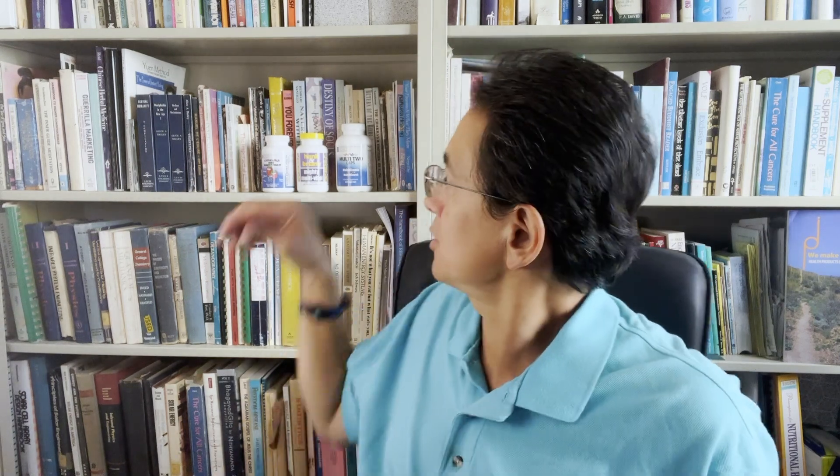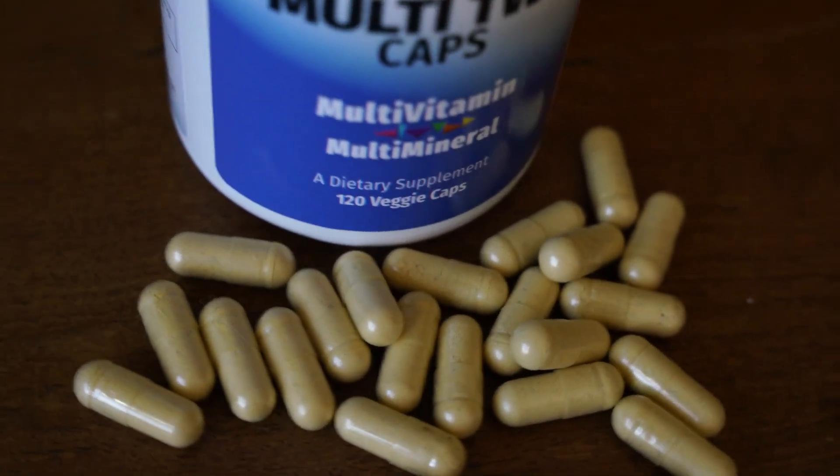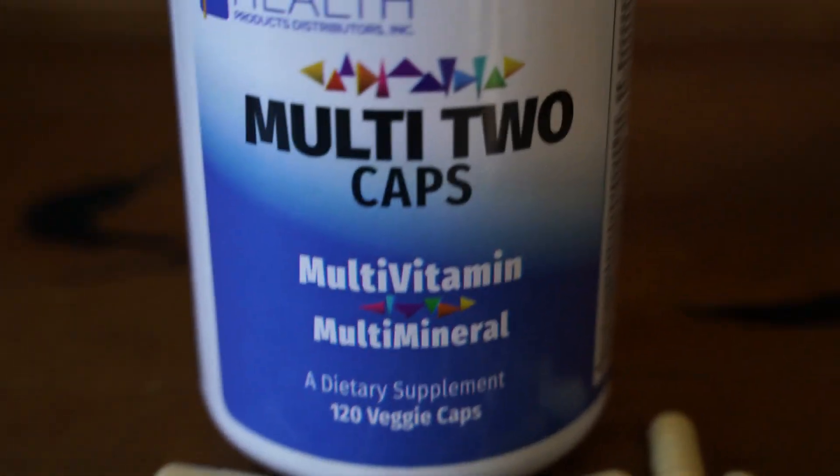I want to talk about the Multi-Two Caps right now. Needless to say, it's a capsule form. You take four capsules a day — typically two with breakfast and two with dinner or a late afternoon snack.